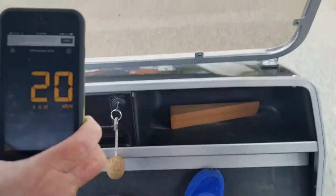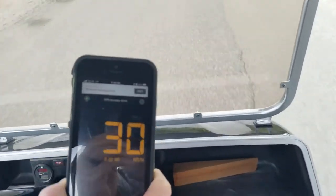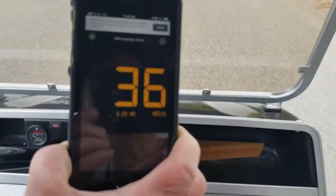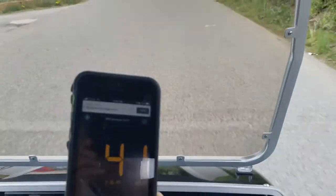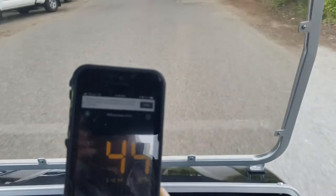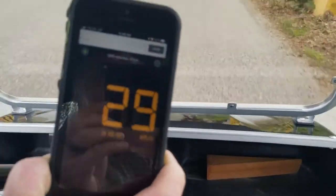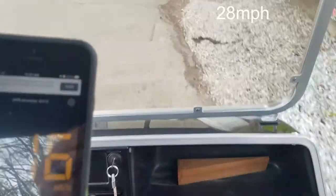Okay here we go. So that's like 45 kilometers an hour — that's about 26 miles an hour or so.